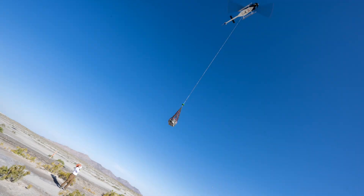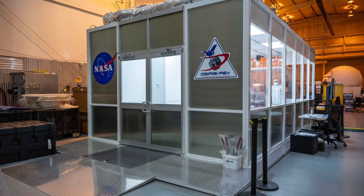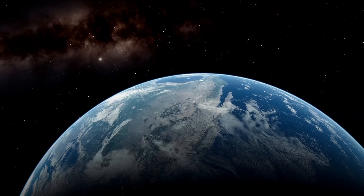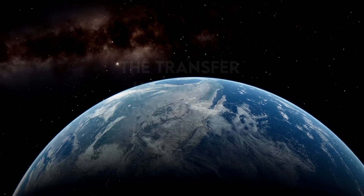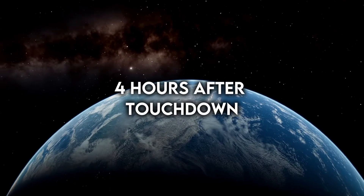To retrieve the capsule, helicopters were dispatched to the landing site, emphasizing the importance of maintaining cleanliness throughout the process. Recovery teams swiftly transported the capsule to a temporary clean room at the nearby Dugway Army base, ensuring that any potential contamination with present-day Earth chemistry — particularly if the sample contains carbon compounds linked to the origin of life — was avoided. This transfer was completed shortly before 13:00 local time, a mere four hours after touchdown.